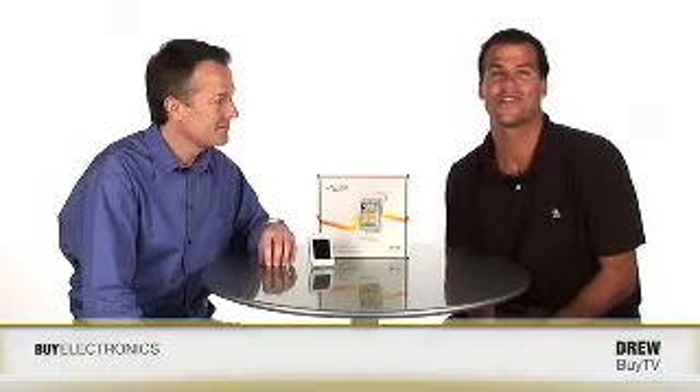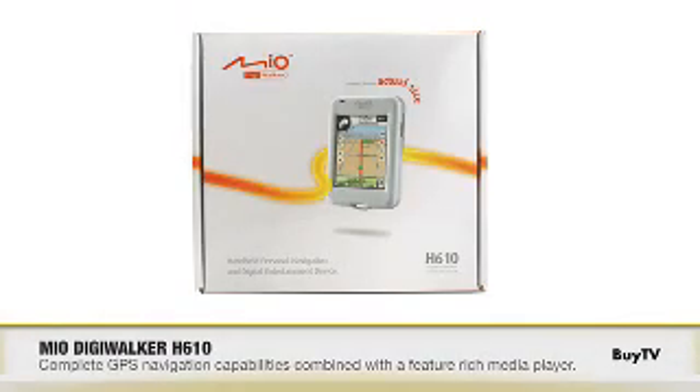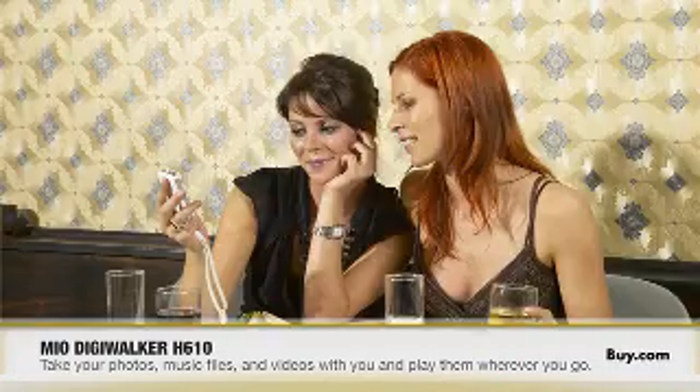Brand new to the world of portable electronics is the Mio DigiWalker H610 personal navigation and entertainment device. Scott is back from Mio to tell us all about it. Today I brought with me the H610 DigiWalker from Mio. You can see by the form and the function, the design of it, that it is a very small unit and it's meant to be taken with you wherever you go.